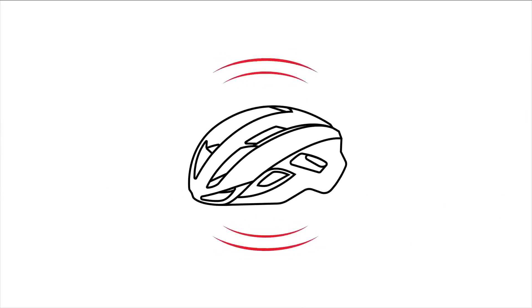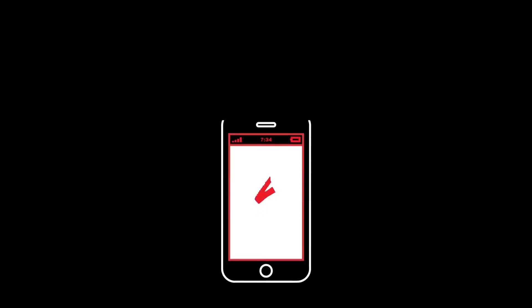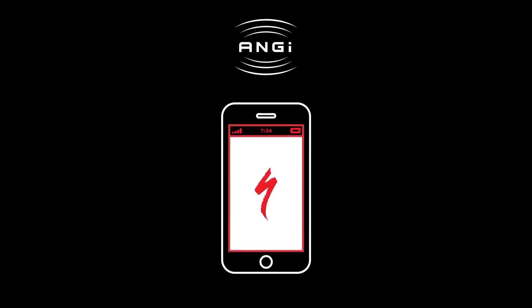Several Specialized helmet models now come equipped right out of the box with the Angie sensor. All other new Specialized helmets are Angie Ready and feature a specially designed mount that makes attaching an aftermarket Angie sensor quick and easy.